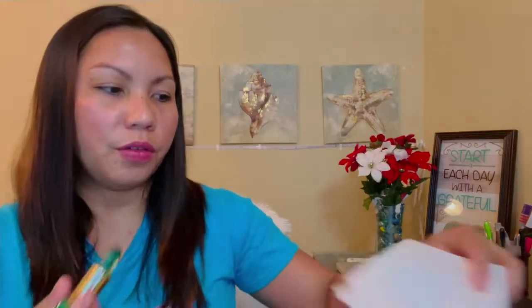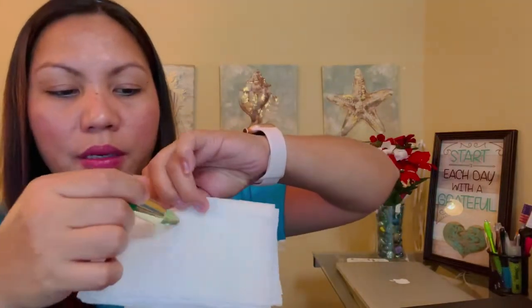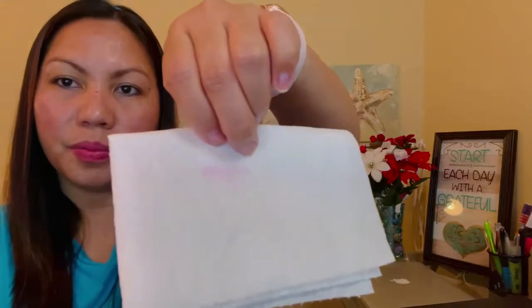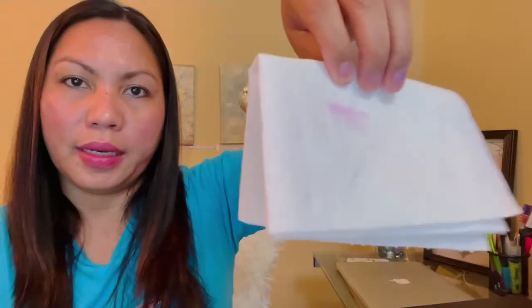You can't see it as well here because of my skin tone, but you can really see it here. It's dry — totally dry — and it makes your lips red. Wow! The more I put on, the more red my lips get. My lips have turned red!